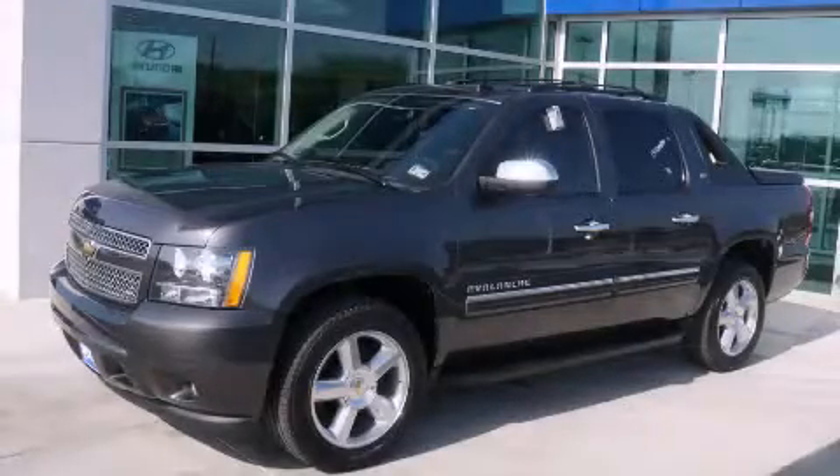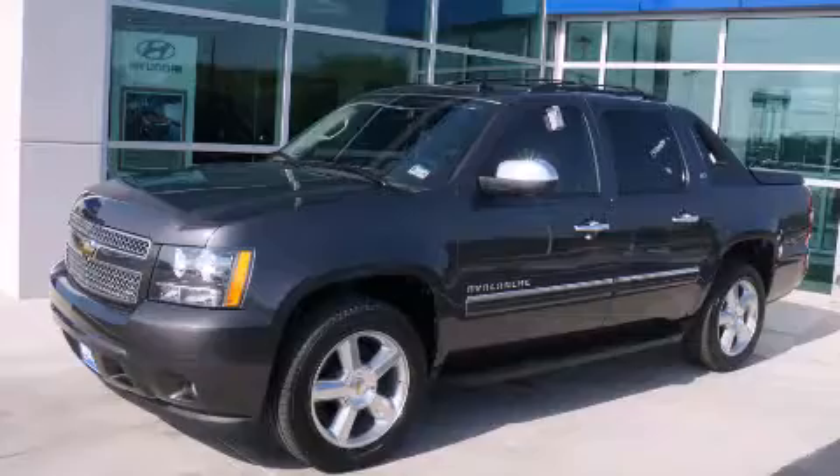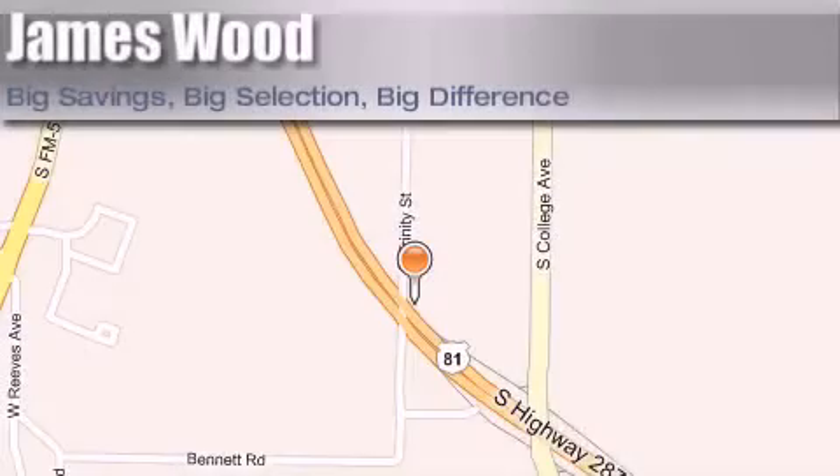We invite you to contact us today to learn more about this vehicle. James Wood Motors is located at 2111 U.S. Highway 287 South in Decatur. Our goal is to exceed all of your expectations to ensure that you'll return for future visits.